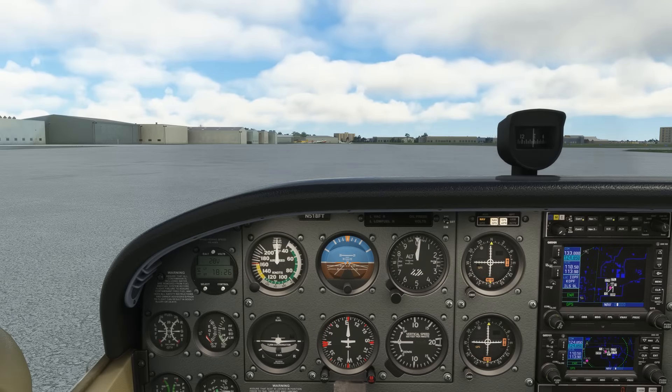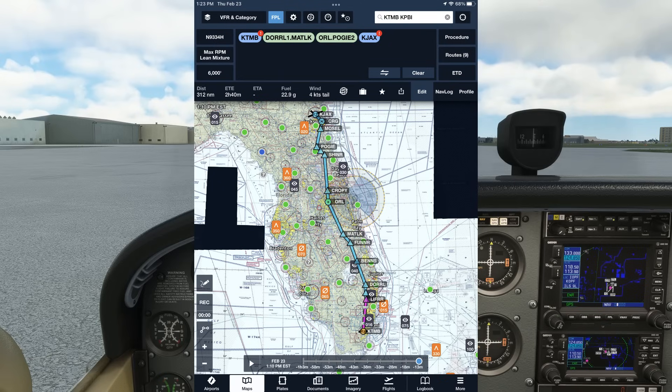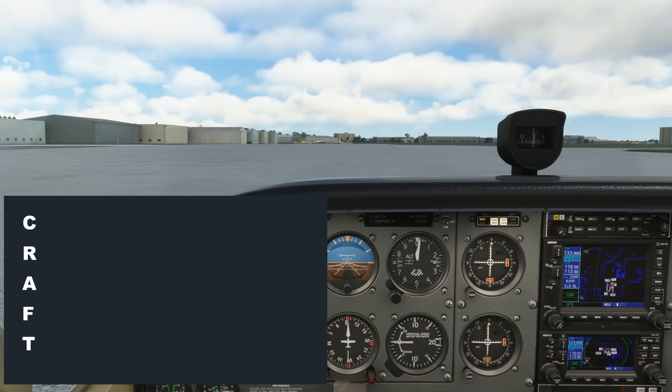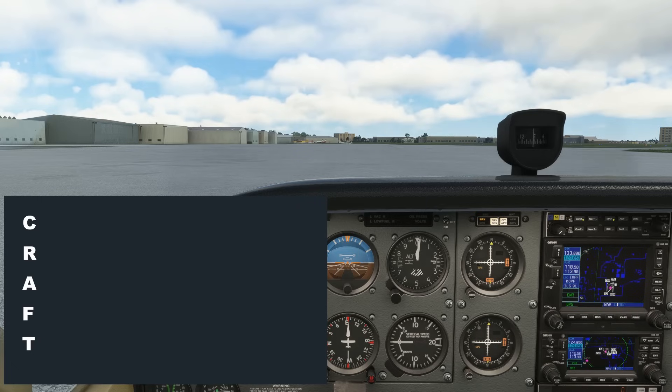Let's move down to Miami Executive and look at a clearance involving a SID and a transition. We've filed to Jacksonville International. The route will be a departure and a transition flowing into an arrival at Jacksonville. This is a delta airport, but this one happens to have a dedicated clearance delivery frequency on 133.0. Tamiami clearance, Cessna 518 Foxtrot Tango, IFR to Jacksonville. Cessna 518 Foxtrot Tango, Tamiami clearance, cleared to Jacksonville International Airport, Doral 1 departure, Matlock transition, then as filed, climb via the SID, squawk 4216.